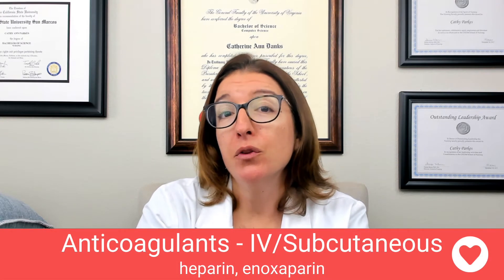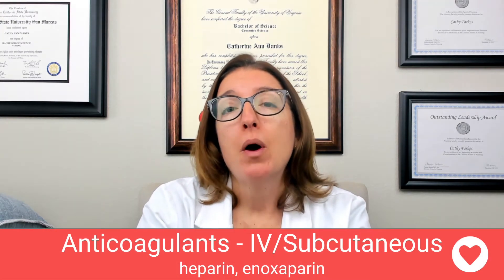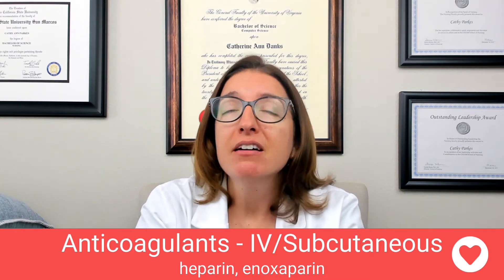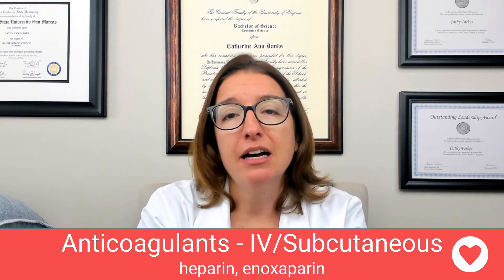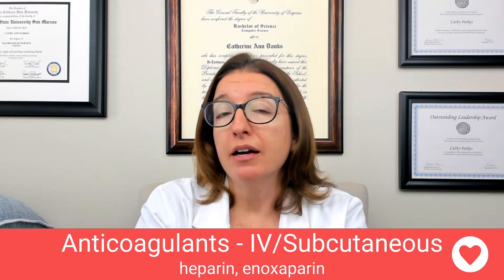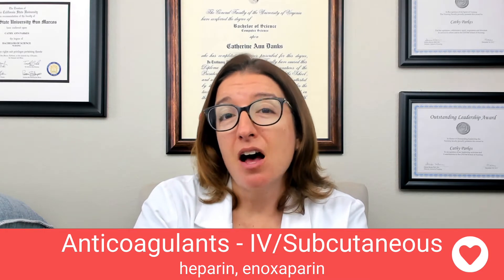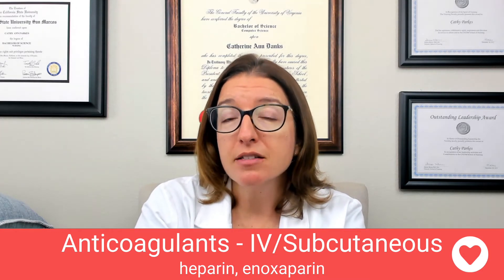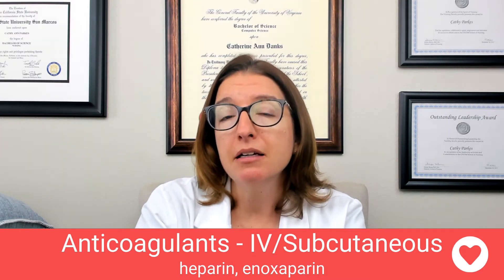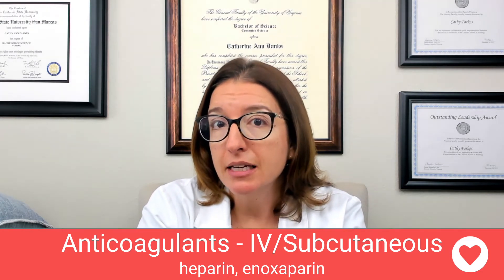Let's talk about anticoagulants that are given through the IV route or through the subcutaneous route. Heparin is a very important medication that you really have to know inside and out. It can be given through the IV route or the subcutaneous route. We also have enoxaparin, which is Lovenox, which is a low molecular weight heparin, and that is only given subcutaneously.